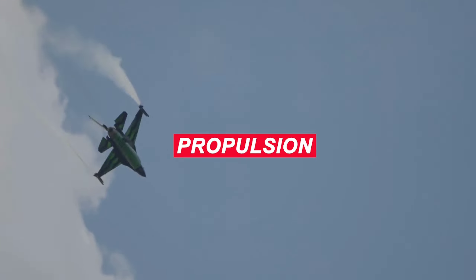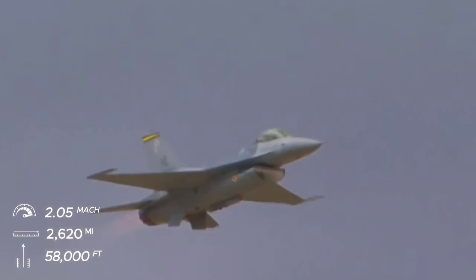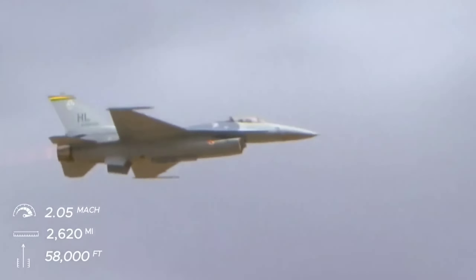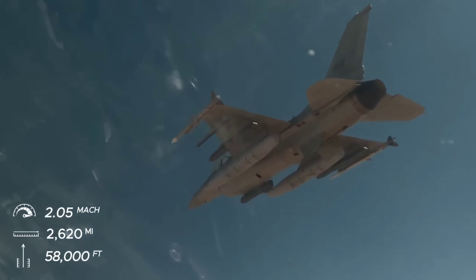In terms of propulsion, the F-16 is a single-engine plane. These engines propel the F-16 to a top speed of Mach 2.05, a maximum range of 2,620 miles, and a flight ceiling of 58,000 feet.